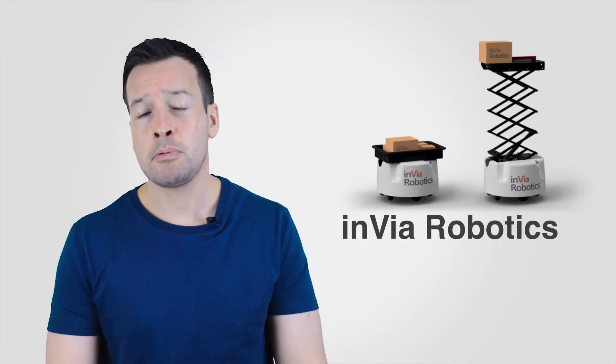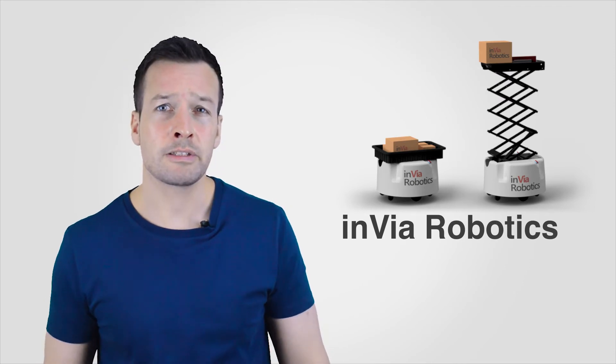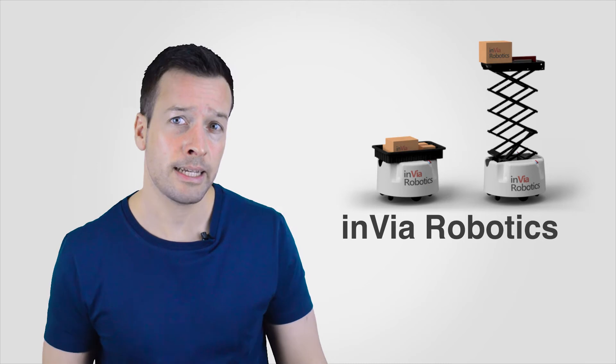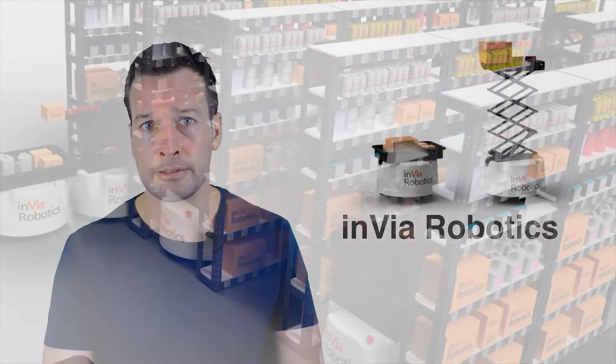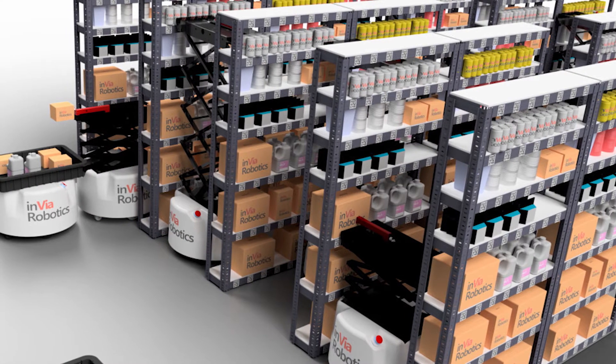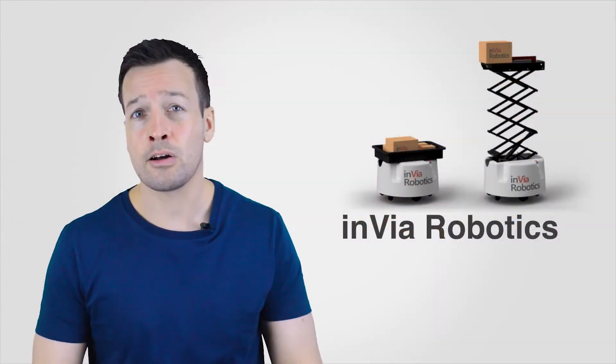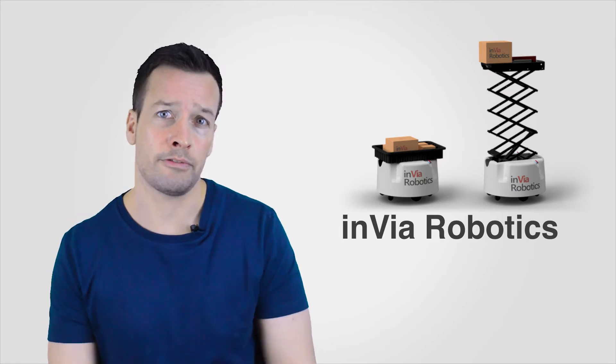Envia Robotics, a Southern California start-up, has two robots very similar to Fetch Robotics, except Envia's method of picking is similar to Magazino's. It grabs items and slides them onto a platform which then slides the item into a bin. And when the order is complete, it slides it onto an autonomous mobile delivery robot.